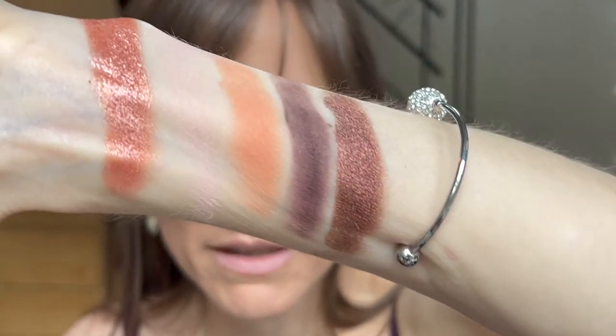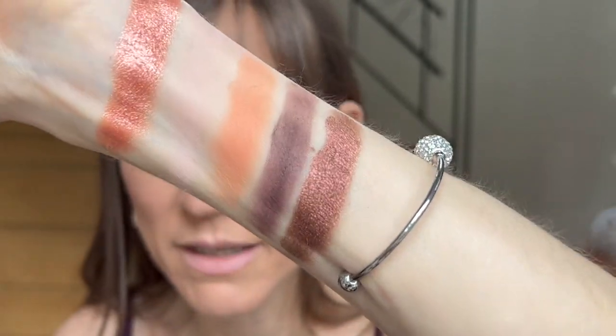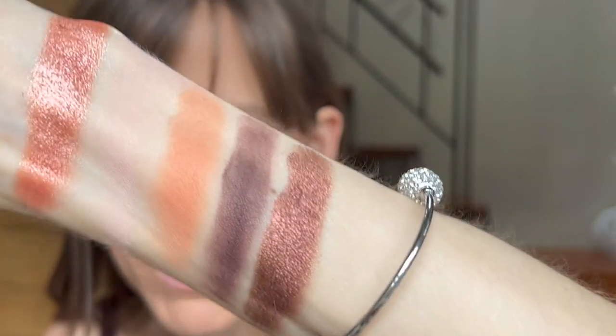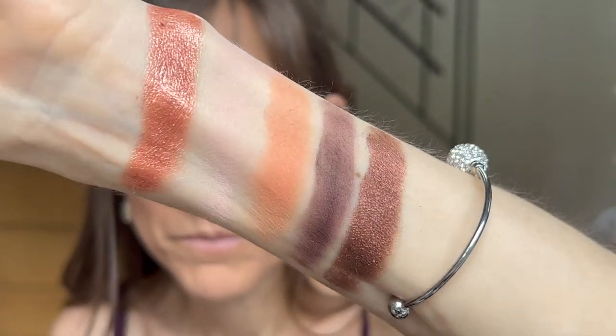So far, just even in the swatching, I do like the shimmers better in this palette than the last one. That is shimmery — I like that. I wonder if they did change the formula or not. Well, so far, so good.